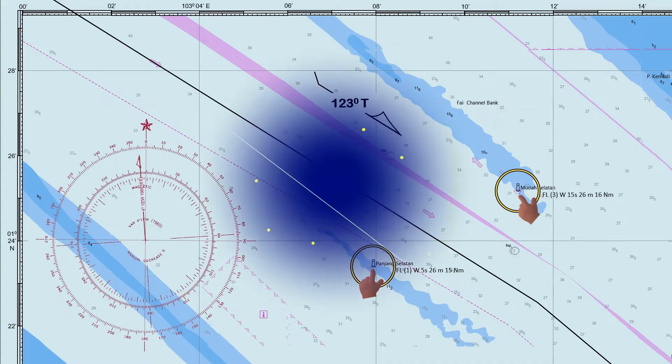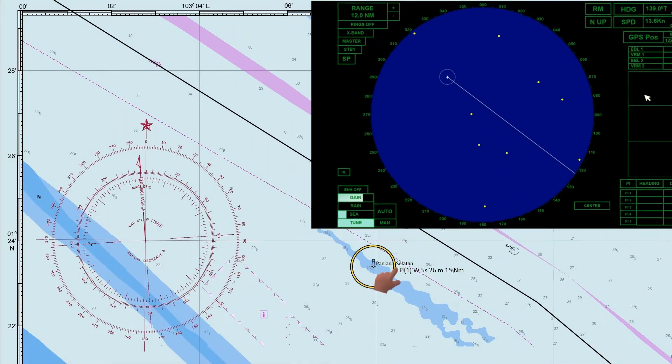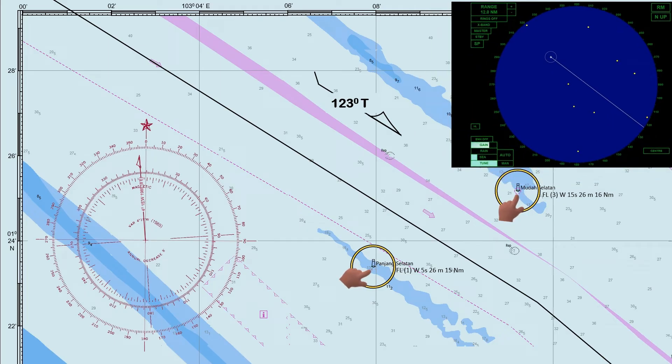Looking at the radar, there are several conspicuous objects reflected in the radar display. To determine which are the two navigational aids that can be seen in the chart, we will check through visual observation using the characteristics of light indicated on the chart. Since these two navigational aids flash white light, we will disregard other colors visible in the vicinity. Assuming that our last fix is here at 2100 hours.